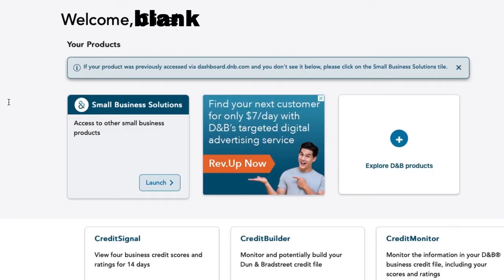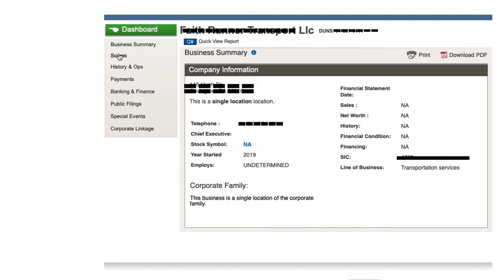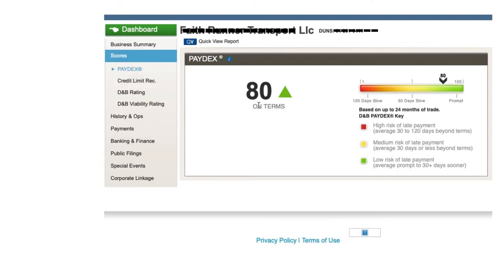I'm going to log in here so you can see inside my account, but I'll be blurring out certain information for privacy purposes. Once you hit the launch button it takes you to a page with information about your business credit, titled 'My Business Credit.' Hit the launch button for quick view to see your credit report. On this screen you can see your basic business information, including when you started — I started mine back in 2019. When you go to the left and hit 'Score,' go to your Paydex score. Mine is at 80.